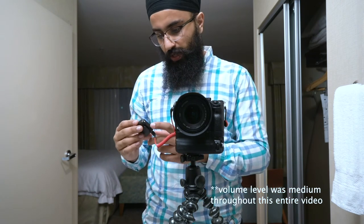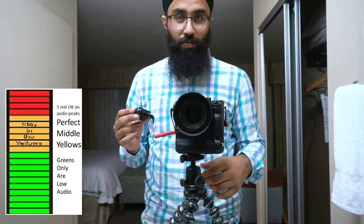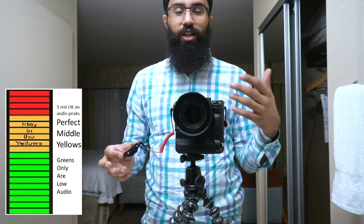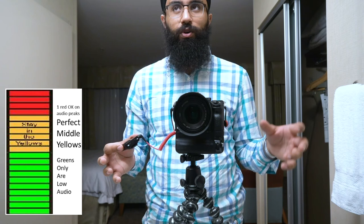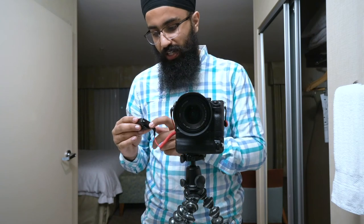If you keep it too loud — I'll demonstrate right now at full volume — you can see the volume level goes way up. What happens is it starts hitting the red, like an overexposed image for photographers. You're trying to underexpose that and you lose a lot of depth in the volume, just like you would in a photo. So I'm going to put it back down to the lowest.